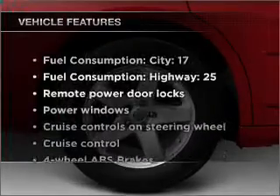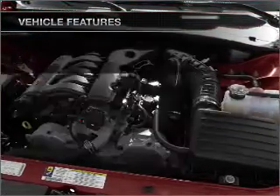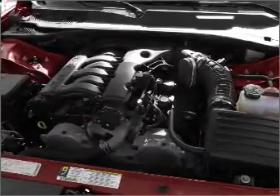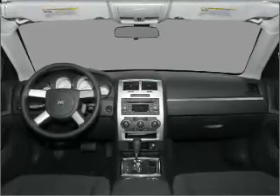With these notable features, you won't want to miss out on the opportunity to own this amazing vehicle: air conditioning, power door locks, power windows, power steering, cruise control, power mirrors, and AM-FM stereo with a CD player.